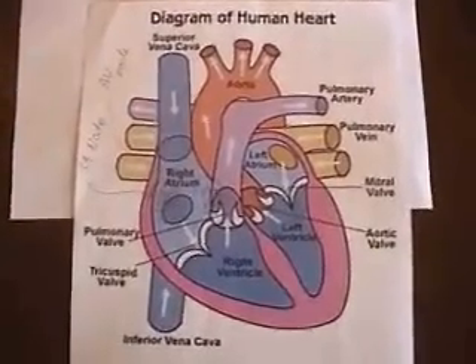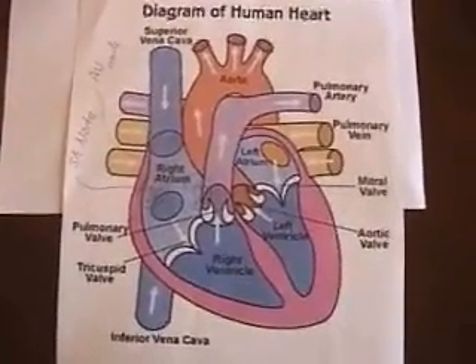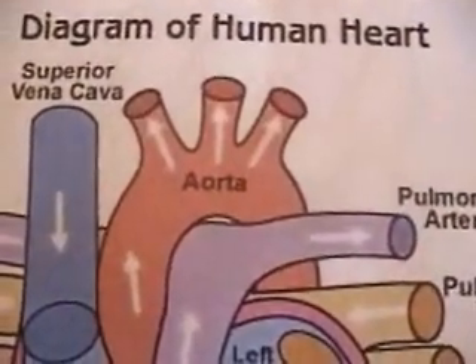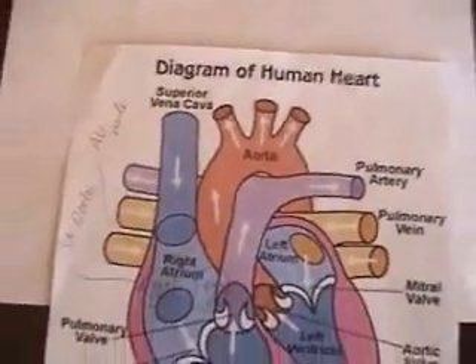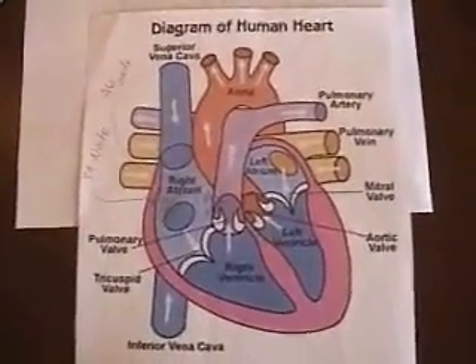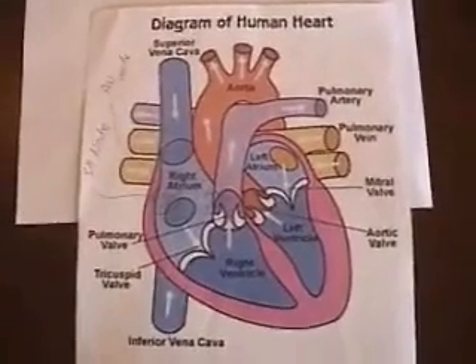The blood running through these capillaries is supplied by the coronary arteries, which branch off the aorta close to the semilunar valve. The blood brought by the coronary arteries brings nutrients. It also brings oxygen for aerobic cell respiration, which provides the energy needed for cardiac muscular contraction.